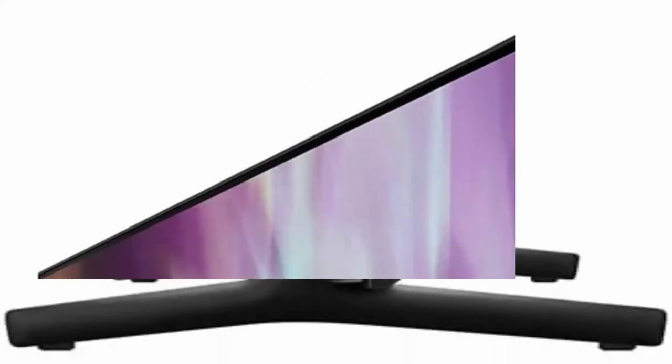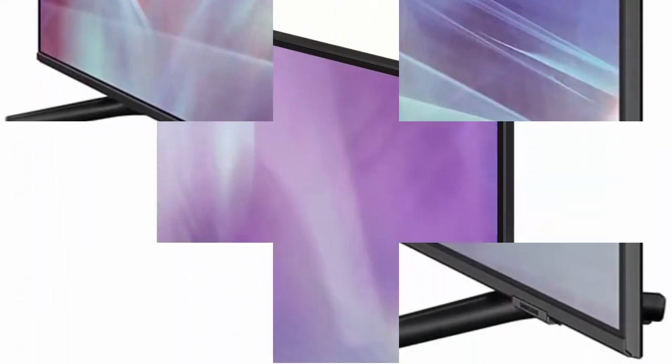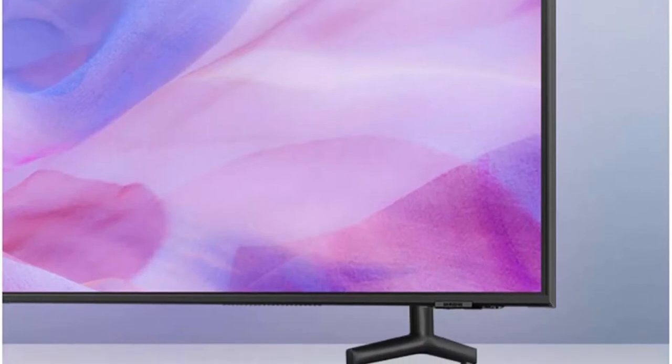Dual LED backlight: dedicated warm and cool LED backlights provide enhanced contrast. Quantum HDR goes beyond HDTV with an expanded range of color. Air slim design — sleek and slim. Quantum Processor 4K Light transforms what you're watching to stunning 4K.